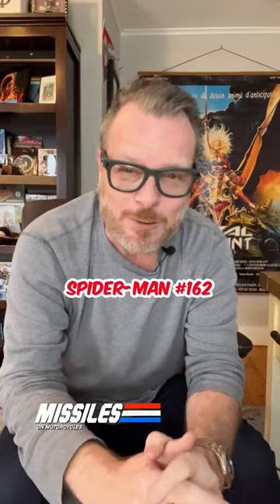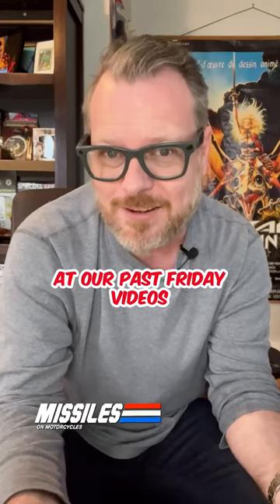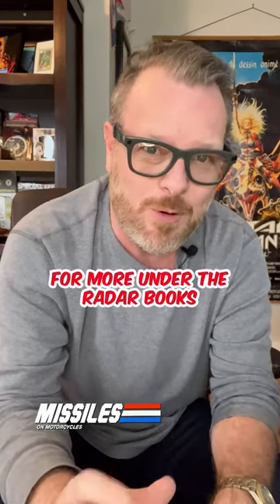Put Amazing Spider-Man number 162 on a list of books to target cheap while out comic book hunting. And take a look at our past Friday videos for more under-the-radar books that won't break your budget.